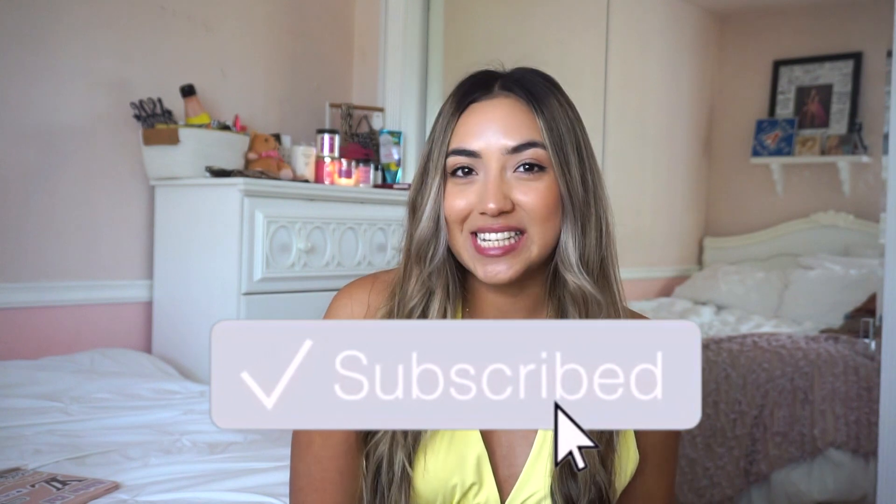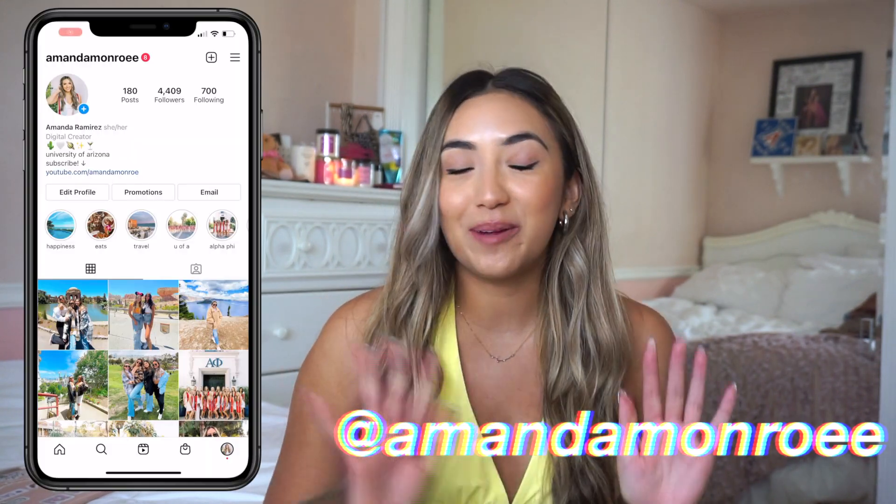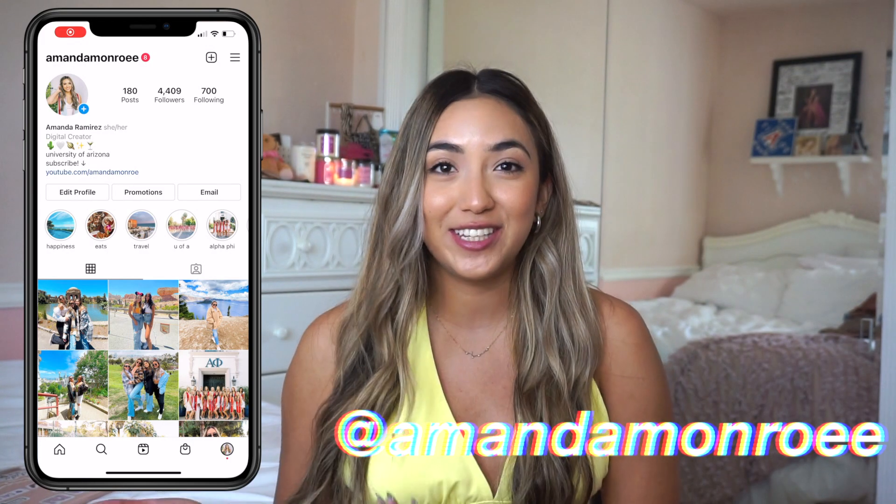Hey everyone! So in today's video, as you guys can tell from the title, I'm sharing with you guys a Princess Polly haul. Thank you Princess Polly for sponsoring today's video. I'm so excited to share with you guys everything that I got from there.